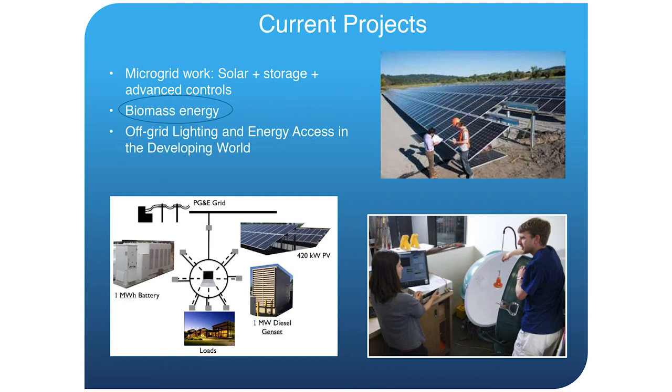Currently we have 32 active projects done mostly in three different categories. The first is microgrid work — largely solar plus storage plus advanced controls, with a lot of work to optimize those types of systems. We also do work in biomass energy, and we do a lot of work with off-grid lighting and energy access in the developing world. Today I'm going to be focusing on the biomass energy.